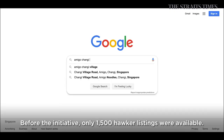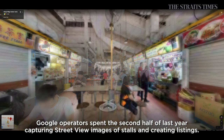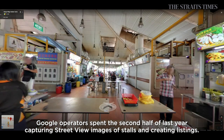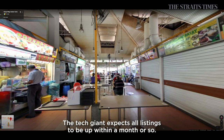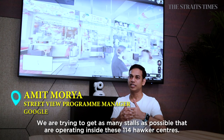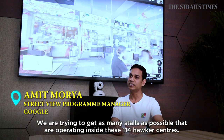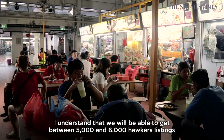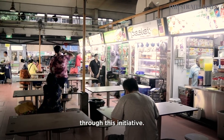Before the initiative, only 1,500 hawker listings were available. Google operators spent the second half of last year capturing street view images of stalls and creating listings. The tech giant expects all listings to be up within a month or so, targeting somewhere in the range of 5,000 to 6,000 hawker listings operating inside these 114 hawker centres.